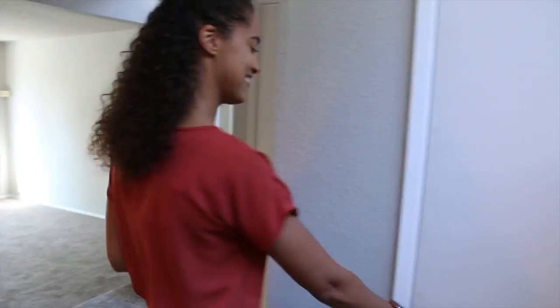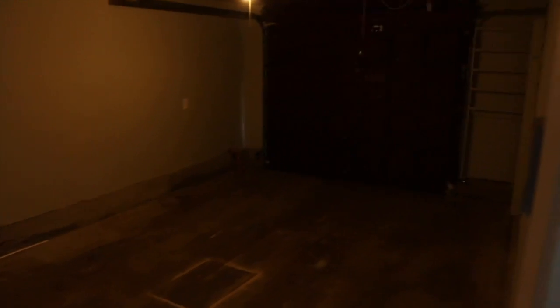And before you go upstairs, I'm going to show you a quick peek at the garage. Now I'll show you the upstairs, which has the full bathroom, two bedrooms, and the master suite.